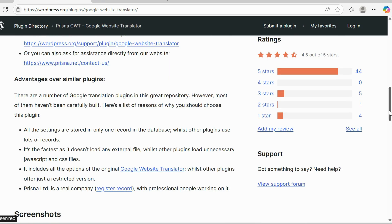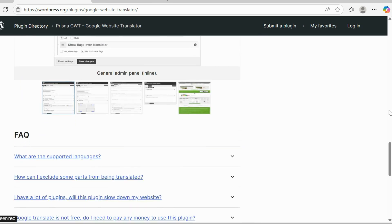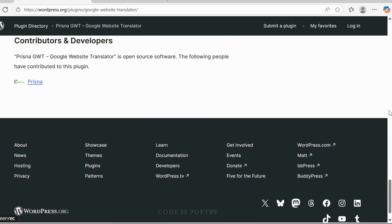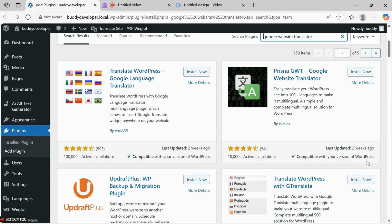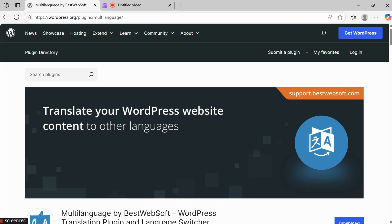Number 4: Google Website Translate. As the name suggests, it integrates Google Translate into your WordPress site. It's incredibly easy to use — simply add a language to your site and Google Translate will handle the rest. It's a great option for anyone looking for a quick and simple solution to translate their website.